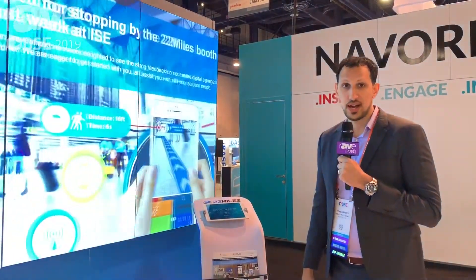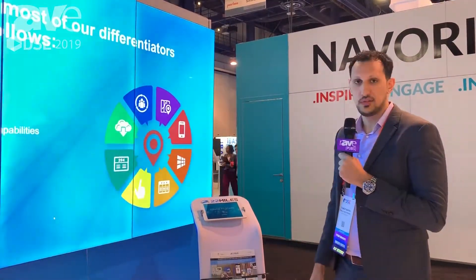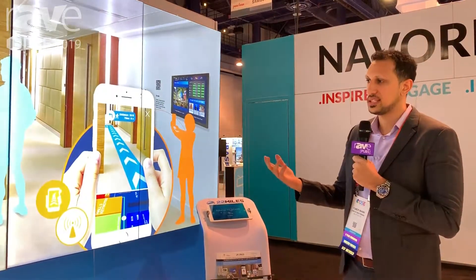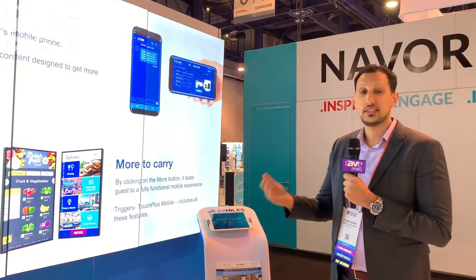Hi, this is Tom Mann with 22Miles here again to present some of our next level differentiators in the industry. I always like to say that we look at things from an industry trend and see how we can take it to the next level.